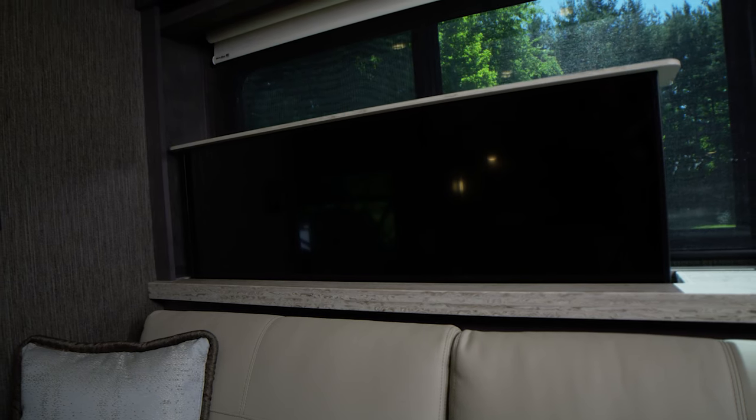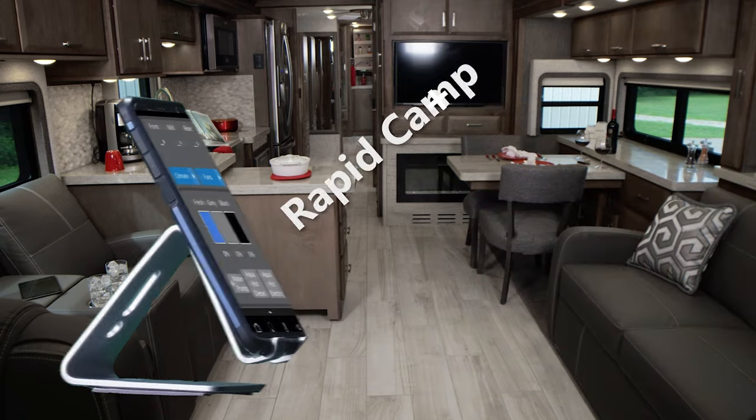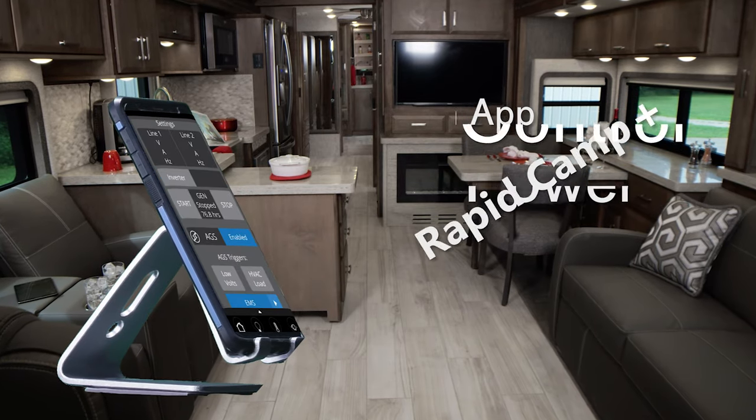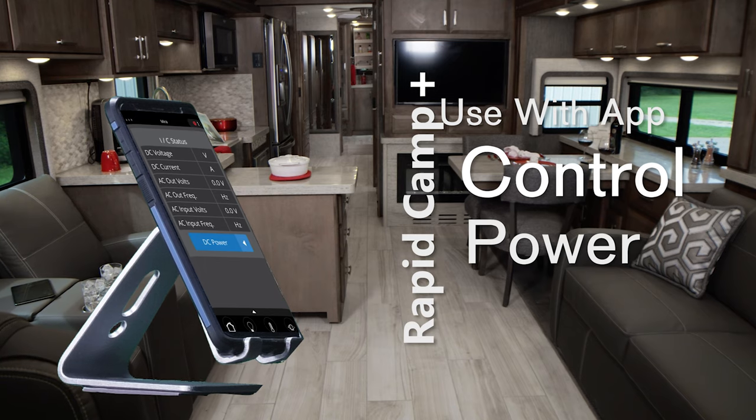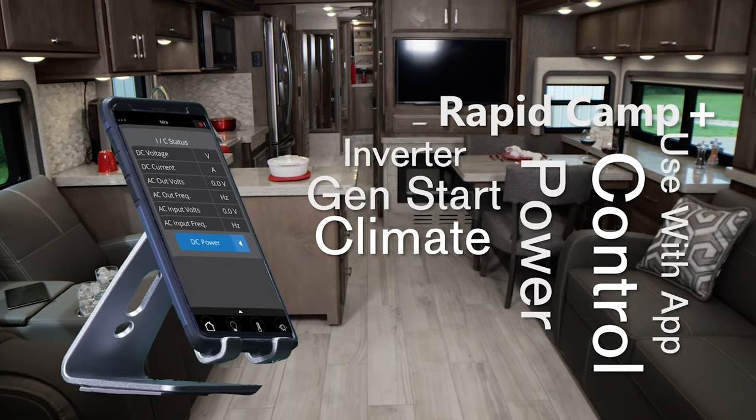The TVs are on a televator and are controlled with Rapid Camp Plus — your all-in-one control center. Monitor your tank levels, set your auto gen start, look at your power: are you running on 50 amp shore power or on the 2800 watt pure sine inverter?